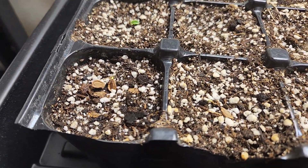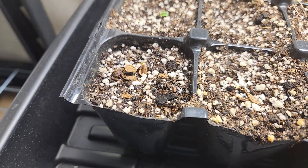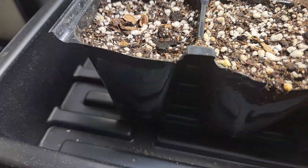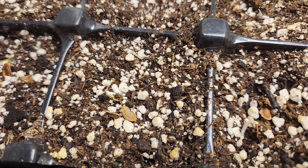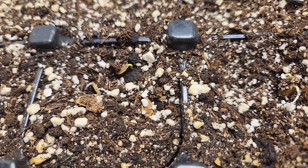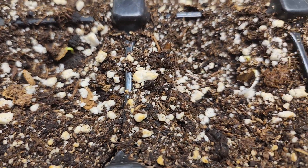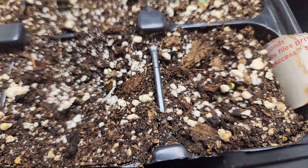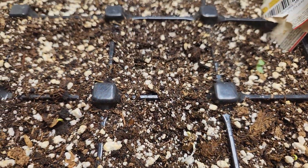I've also got some Asclepias speciosa, also known as showy milkweed, and it's starting to emerge from the seed — working its way up. That's very exciting. Very good germination rate overall for this one; I was unsure if it would do well, but it's doing quite nicely.